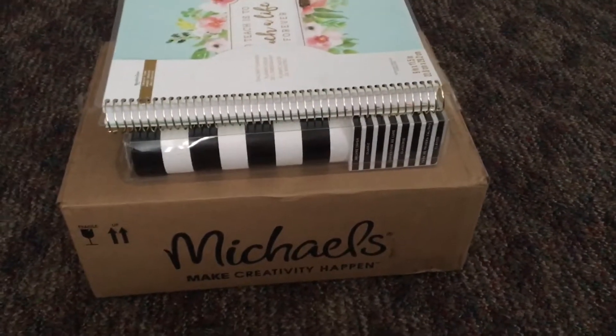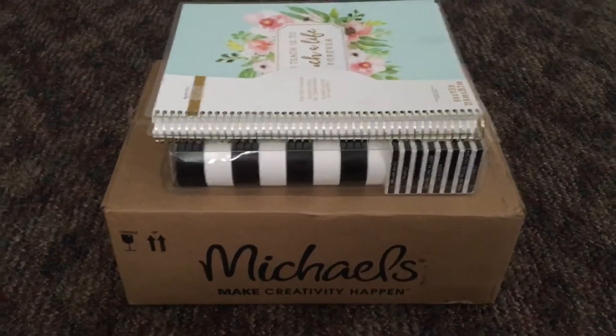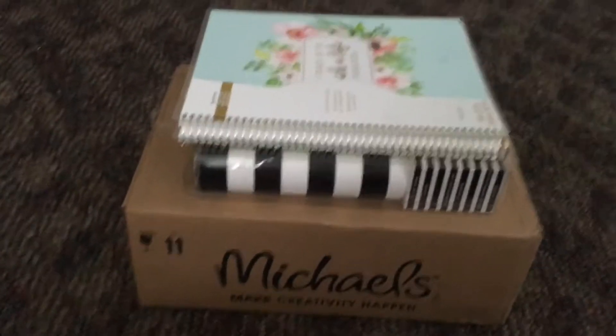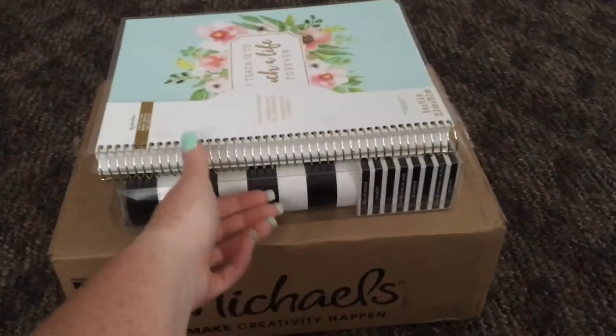Hey guys, it's Marissa at Pumps and Planners, and I have another planner haul. This time it's going to be a Michaels unboxing as well from my back-to-school Michaels order.